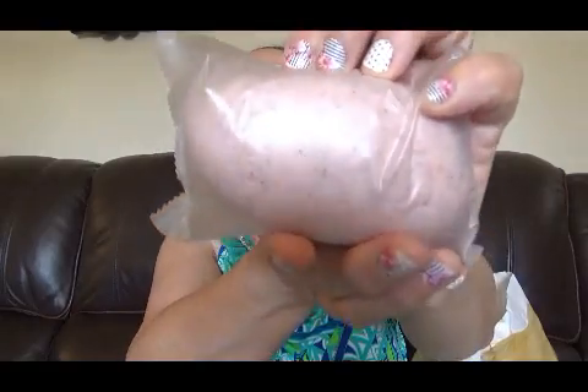También me compré el otro que es rosado, se llama Himalaya Pink Soul. Es rosadito, de sal de Himalaya. Son jabones exfoliantes. Así que me compré los dos para probarlo.